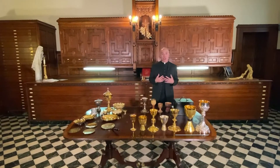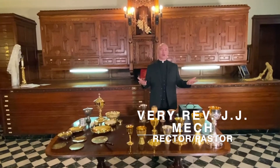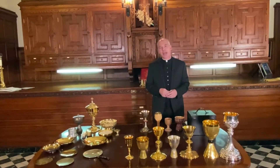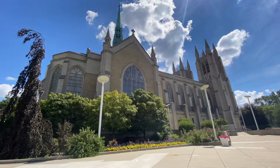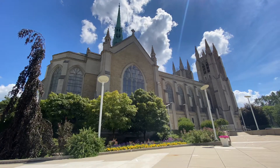Hello, everyone. My name is Fr. J.J. Meck. I'm the rector here at the Cathedral of the Most Blessed Sacrament, also known as the Cathedral of the Arts. We've been doing a series of videos helping all of you to see some of the beauty that we house here at the Mother Church of the Archdiocese of Detroit. And today we're going to be covering chalices and some of the other vessels that we use for our regular liturgy.